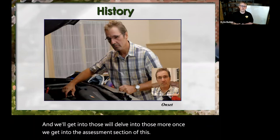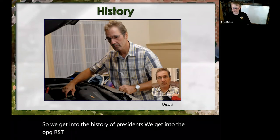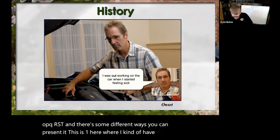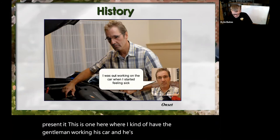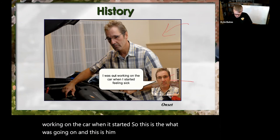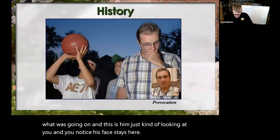We get into the history of present illness, we get into the OPQRST, and there are some different ways you can present it. This is one where I have the gentleman working on his car telling you, 'I was out working on the car when I started.' And you'll notice his face stays here — I just changed the speech bubble.